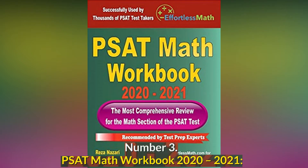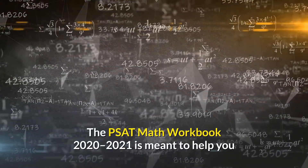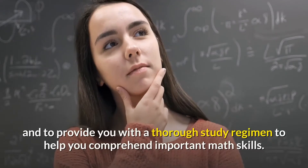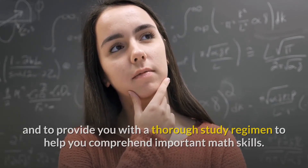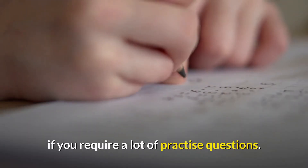Number 3: PSAT Math Workbook 2020-2021 — The Most Comprehensive Review for the PSAT Math Test. The PSAT Math Workbook 2020-2021 is meant to help you master basic math operations in a disciplined manner, and to provide you with a thorough study regimen to help you comprehend important math skills. This book is the greatest alternative for you to properly prepare for the PSAT math test if you require a lot of practice questions.